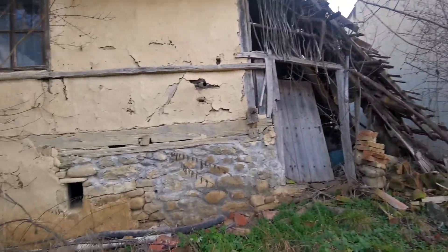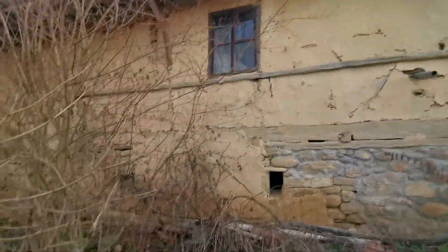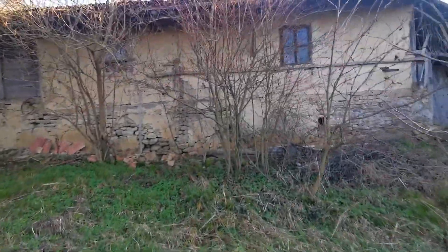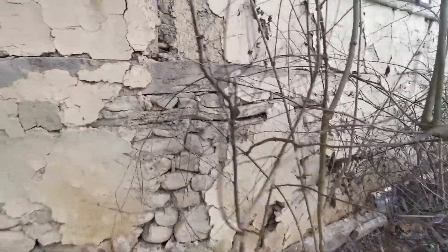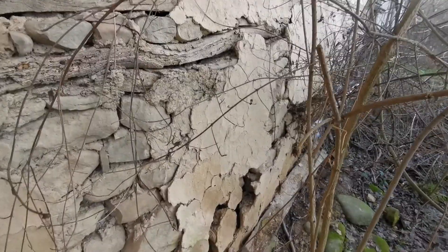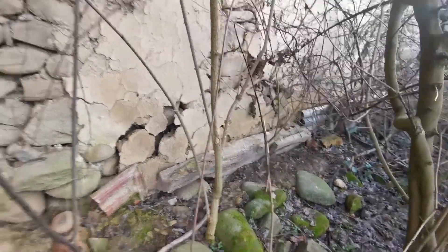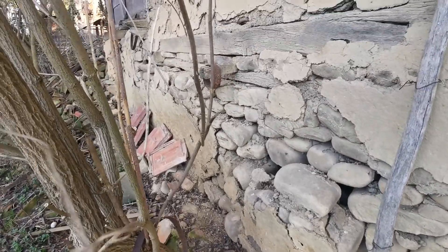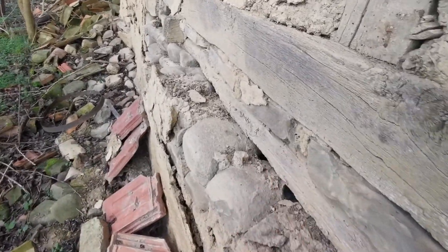I can tell this house needs to be knocked down and maybe some of the wood can be used as firewood for a wood burner. Let's have a look at this side as well. You can see some of the stones have moved — you can see how the stones move. It's really falling apart, you can see here much more easily and clearly.